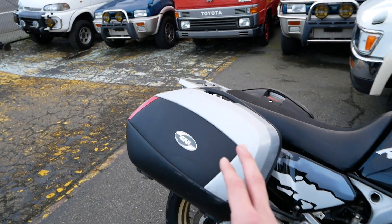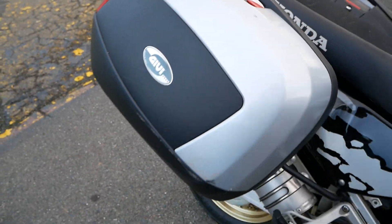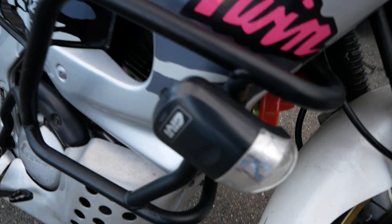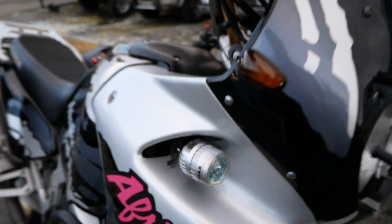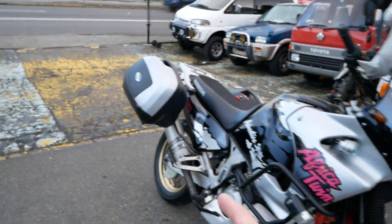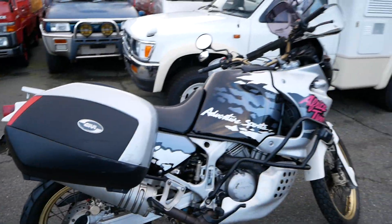This one has some aftermarket Givi saddlebags and fog lights here, as well as some nice PIAA fog lights. It also has an aftermarket Leo Vince exhaust that sounds really good — fits this bike pretty well.